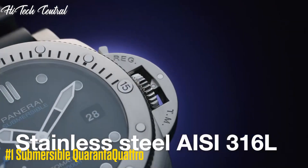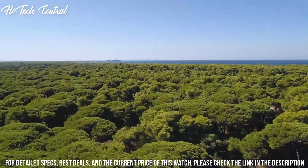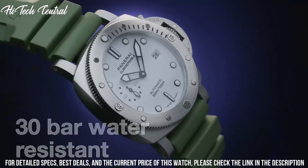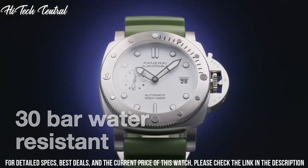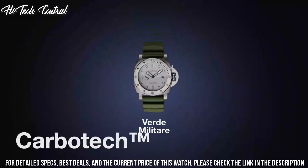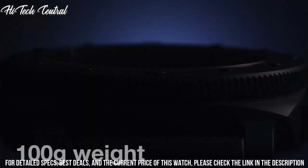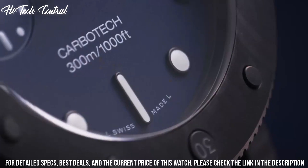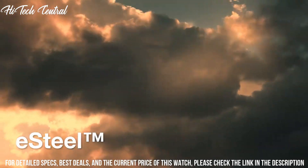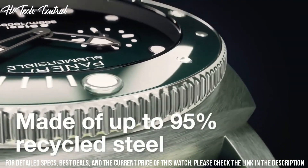Number 1: Submersible Quaranta Quattro. Dial type: analog, luminescent hands and markers, date display at the 3 o'clock position, small second sub-dial. Panerai Caliber P.900 automatic movement, based upon Panerai OP-XXX IV, containing 25 jewels, beating at 28,800 vph and has a power reserve of approximately 72 hours.